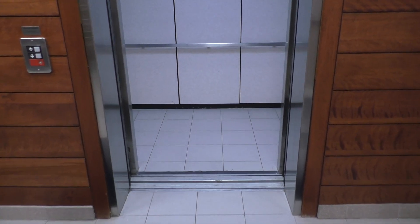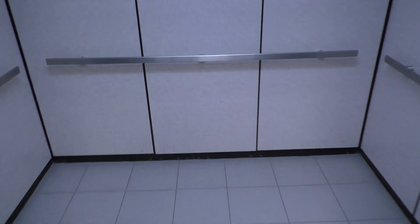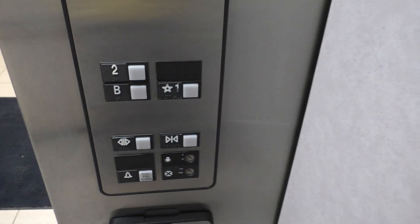This is the slowest elevator in the entire world. So get ready, y'all. Let's go down to the basement.